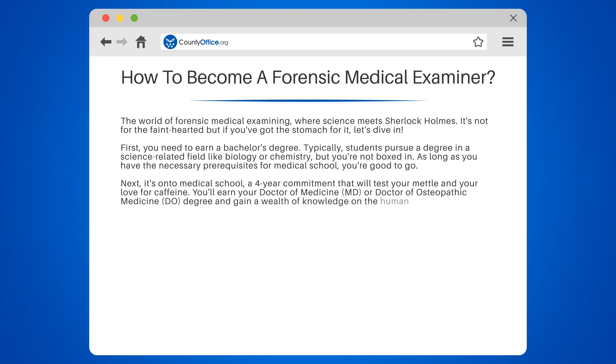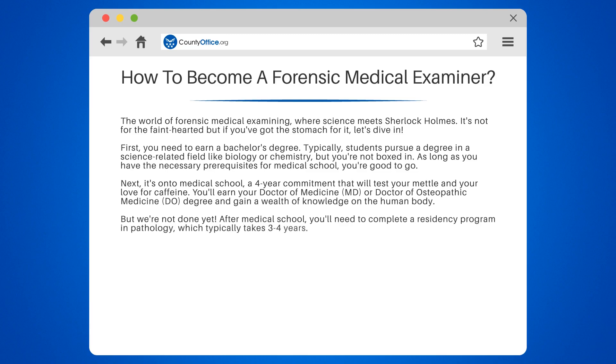But we're not done yet. After medical school, you'll need to complete a residency program in pathology, which typically takes three to four years. Here, you'll get hands-on experience in diagnosing diseases through laboratory tests and microscopic examination.